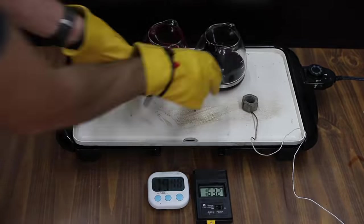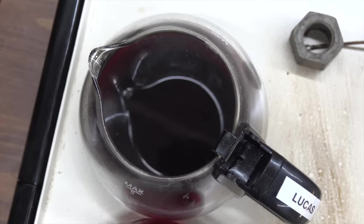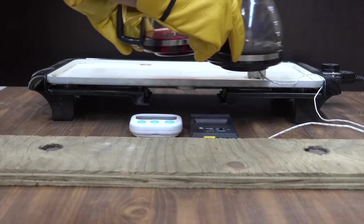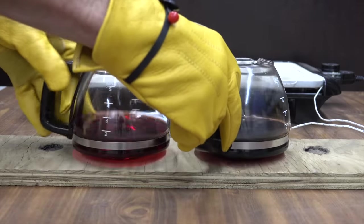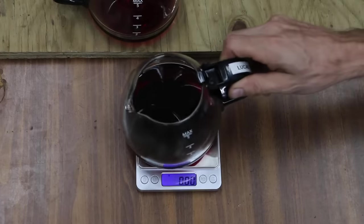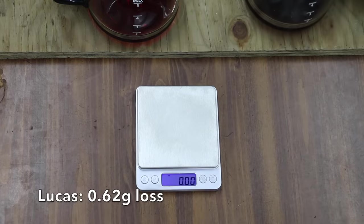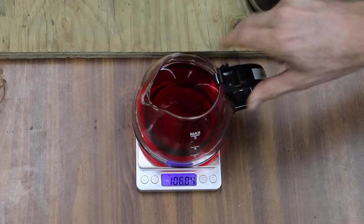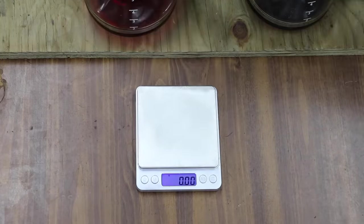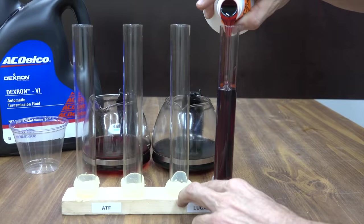A transmission fluid's ability to withstand heat has a huge impact on the performance and longevity of the transmission. The NOACK volatility test is one standard method for testing ATF — while I don't have that equipment, this process will give us great information. After two hours, Lucas started at 394.62 grams and now weighs 394.00 — a loss of only 0.62 grams. The ATF started at 430 grams and now weighs 428.7 — a loss of 1.3 grams. Lucas did a very good job on evaporative loss.